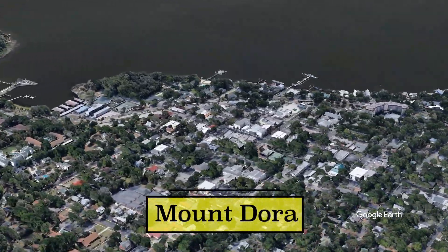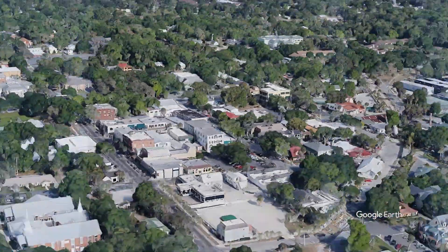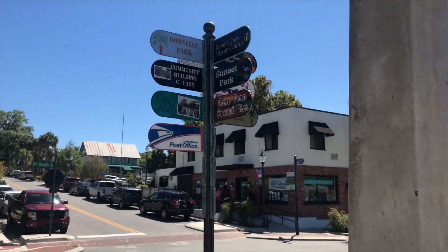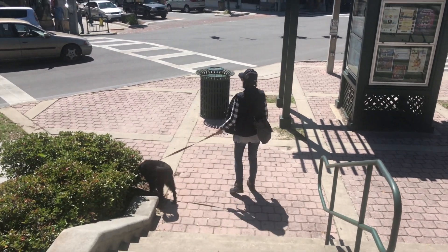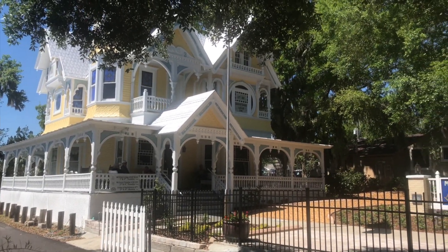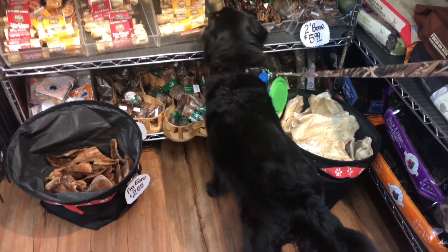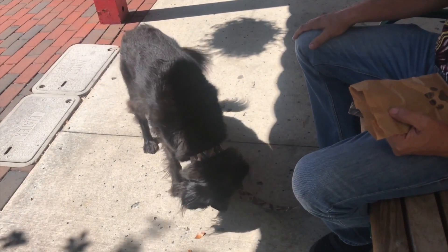We're gonna jump in and start with Mount Dora, Florida. Mount Dora is located roughly halfway between Ocala and Orlando. It was founded in the late 1800s, around 1870, and it's known for having lots of festivals — it's actually nicknamed Festival City. It's a very artistic town. We chose it because we enjoy all the shopping and the restaurants. It's definitely pet friendly; there's one particular place where we took Nikki and bought her dog ice cream.